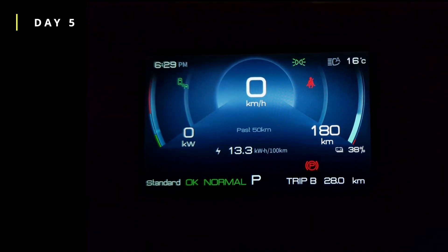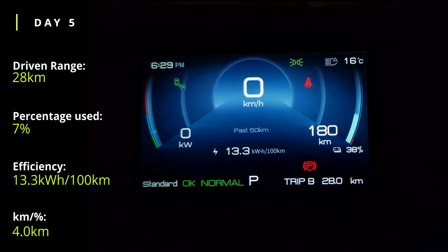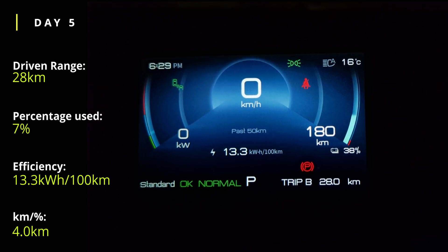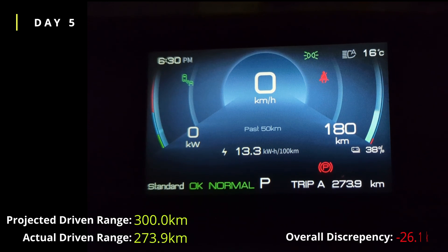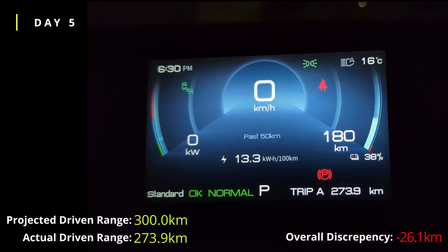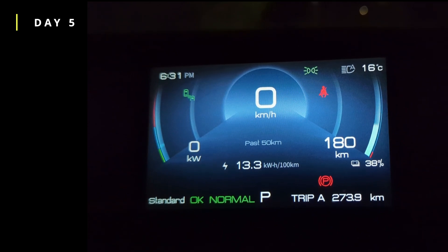I'm not sure which day it is now, but today we've done 28km with an efficiency of 13.3 kWh per 100km and 180km of range left at 38% battery. Looking at trip A, we've done 274km total so far. Adding that to the 180km gives around 454km — so we're now at a 30km discrepancy. A couple more days to go before we see whether we'll reach the claimed 360km.